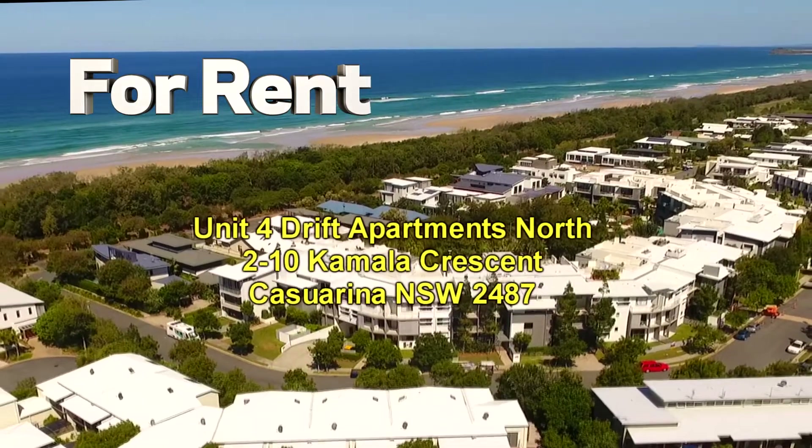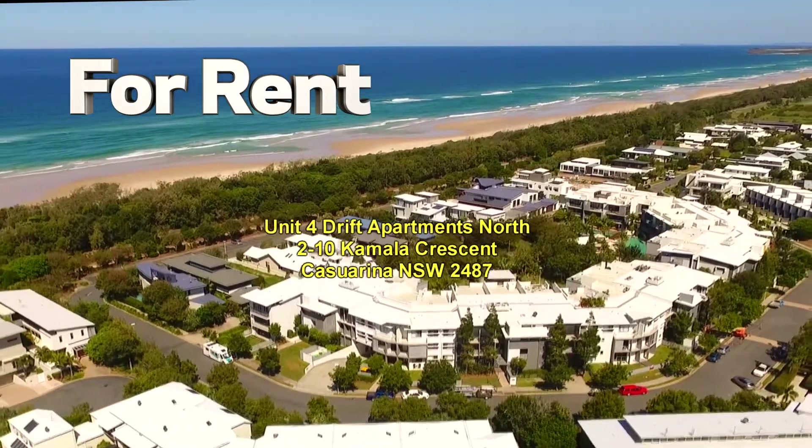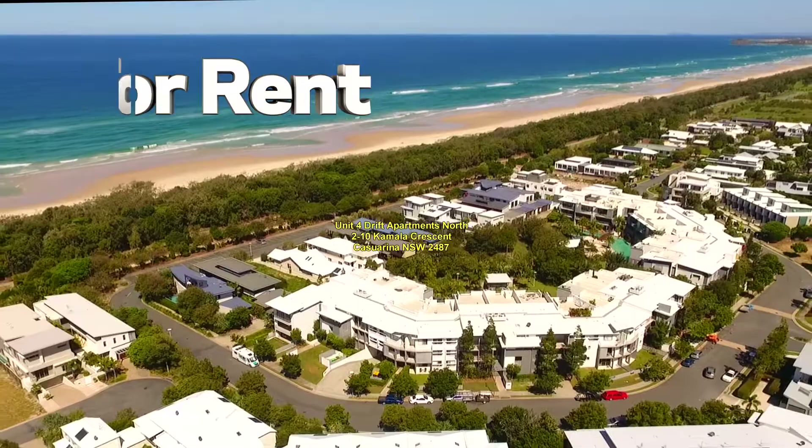Our last view here is just north from the Drift Apartment complex looking towards the beach, just to show the proximity of the apartment to the beach.